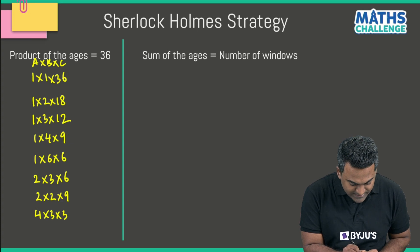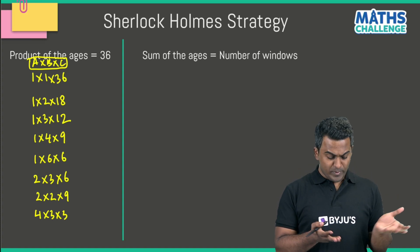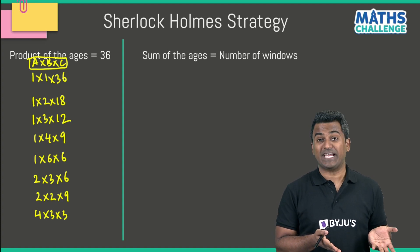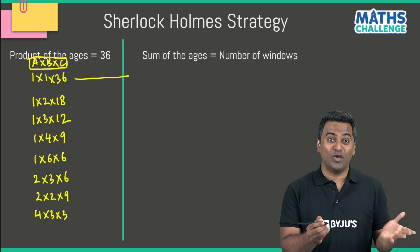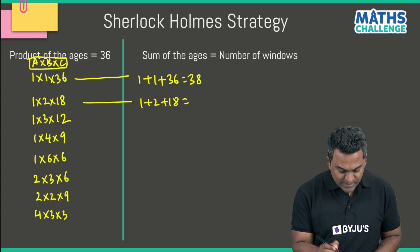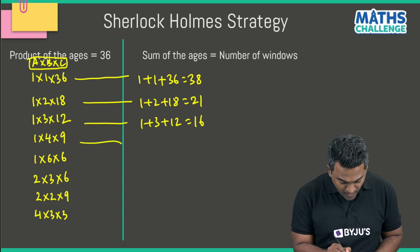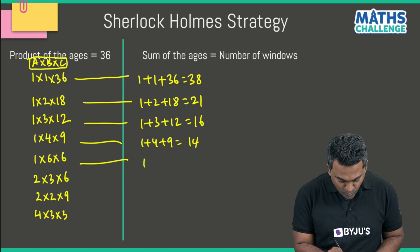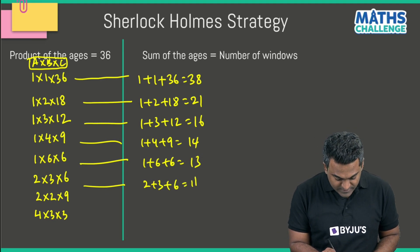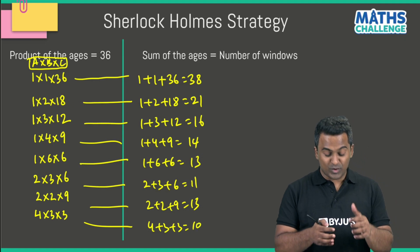Let the ages be a, b, and c with product equal to 36. There are too many possibilities, so we move to the second hint — the sum of the ages. Adding each combination: 1+1+36 = 38; 1+2+18 = 21; 1+3+12 = 16; 1+4+9 = 14; 1+6+6 = 13; 2+3+6 = 11; 2+2+9 = 13; 4+3+3 = 10. These are the sums.